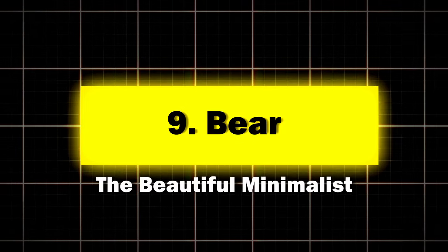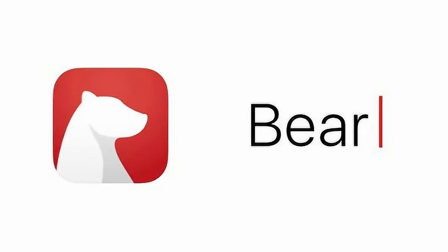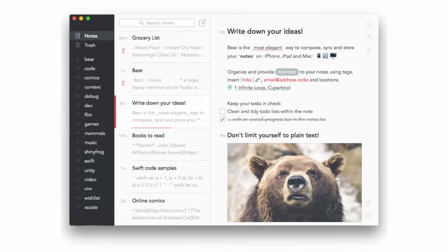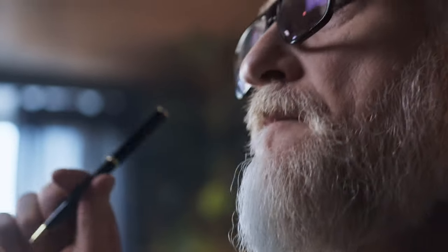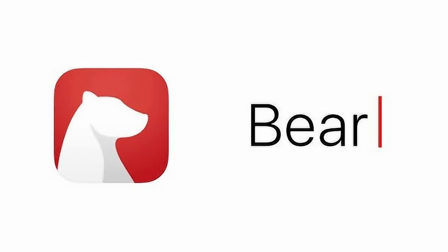Nine: Bear, the beautiful minimalist. Bear is like that sleek, minimalist apartment you see in design magazines — beautiful, functional, and makes you wonder why you have so much clutter. Key features: a clean, distraction-free writing interface; powerful organization with nested tags; Markdown support for easy formatting; and export options to various formats. Perfect for writers and note-takers who believe that beauty and function can coexist. According to Bear, users report spending 20% less time organizing their notes and 30% more time actually writing.